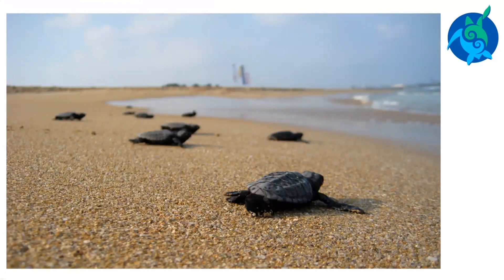Sea turtle eggs incubate for about 60 days. Before the hatchlings leave the beach, they imprint on the location so they can return to the same area as adults. The baby turtles will never knowingly see their parents. Unlike many animals, sea turtles give no parental care to their young.